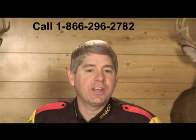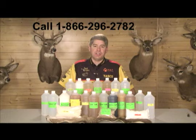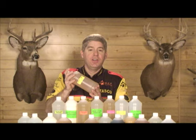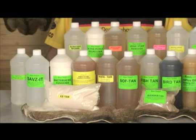Now let's take a look at the Rattel tanning product called Quick Tan. Quick Tan is a synthetic liquid tanning agent that produces a plump, stretchy, white leather. It's non-discoloring and safe for furs, hair, and wool. Quick Tan skins are water-resistant and can be washed in warm water. Quick Tan is another example of quality tanning chemicals available through Rattel. Easy 100, Quick and Easy, and Quick Tan are three of seven tanning agents available through Rattel.